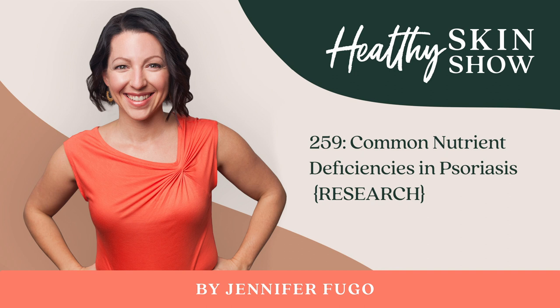Moving along to vitamin D — vitamin D deficiency is fairly common in many chronic skin issues, including psoriasis. It's something we assess all clients for in my clinical practice and hope to see their vitamin D level in a more optimal range, somewhere between 60 to 80. This optimal range is considered higher than what's often accepted as normal, which is anything over 30. Vitamin D is important because it modulates the immune response, has been shown to reduce keratinocyte proliferation, and can lower certain inflammatory cytokines associated with psoriasis, including tumor necrosis factor alpha.